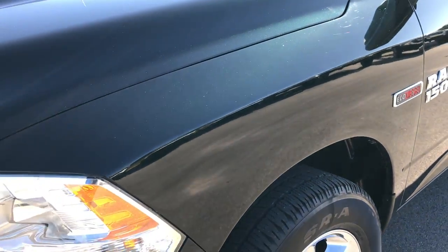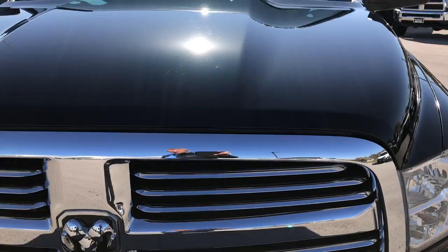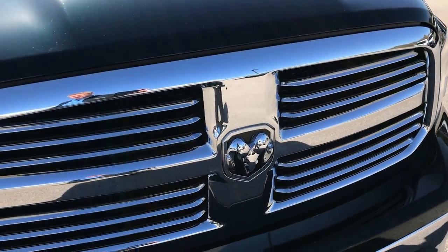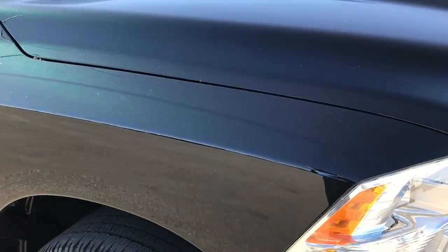We shoot all of our videos in 1080p so if you have HD capabilities on your computer, tablet, or smartphone device, turn them on now because it's like you're right here looking at the truck with me.